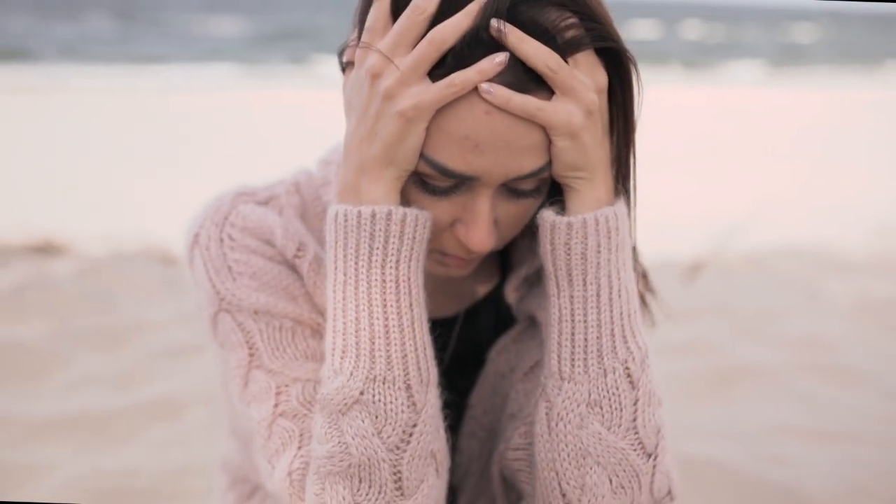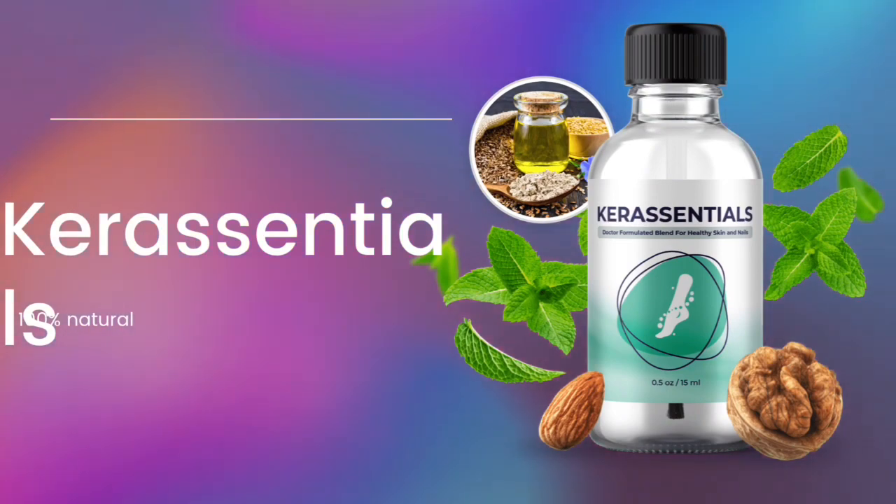Hey everybody, how's it going? My name is Aline and today I came here very quickly to record this video and talk to everybody out there about the Care Essentials. If you wish to know more about the Care Essentials and you are looking it up, I suggest you stay tuned until the very end of this video because throughout this whole video I will be sharing a ton of info based on the Care Essentials.